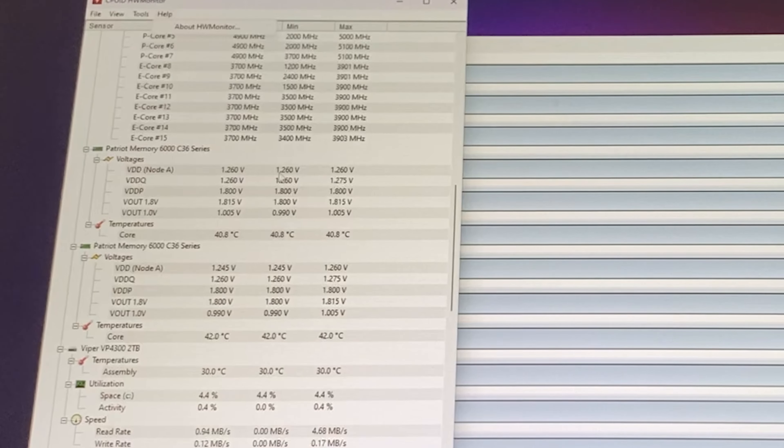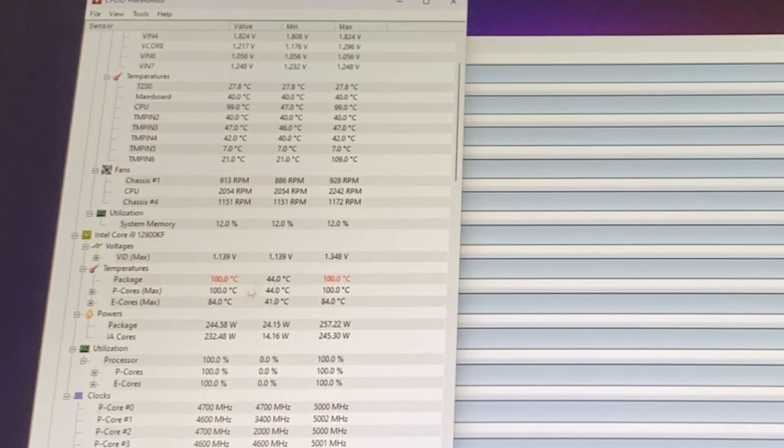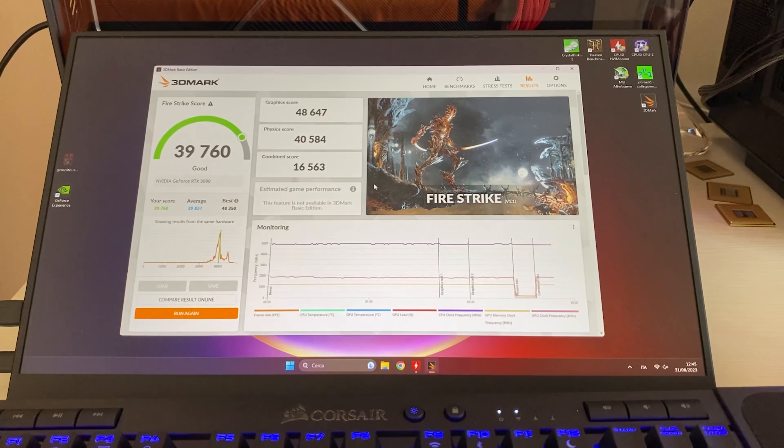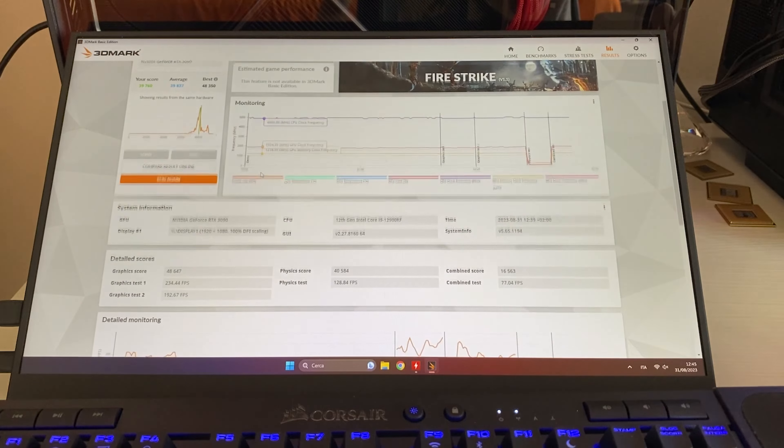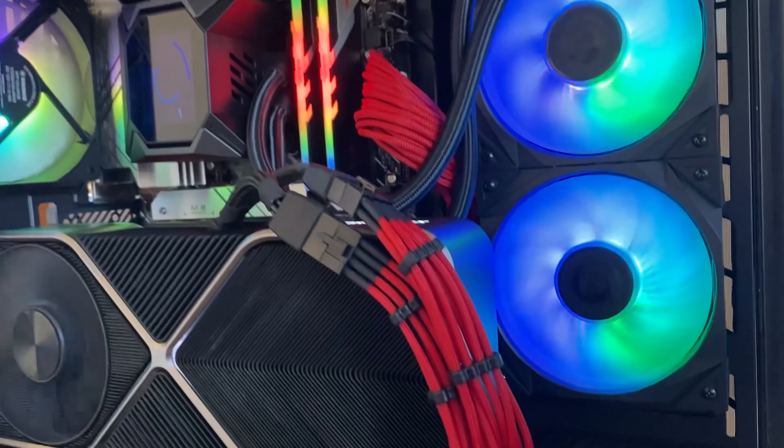This build is aimed at 1440p gaming and productivity. You can do high-level renders with no issues because the GPU has 24GB of VRAM, which is also enough for VRAM-demanding games like Diablo 4, Cyberpunk, Hogwarts Legacy, and newer titles. Running Prime 95, the CPU runs hot but undervolted it's manageable. In FireStrike we got close to 40K combined and close to 50K in graphics, with a massive physics score showing how balanced the PC is. I think it's one of the best-looking PCs I've built lately — I wouldn't change a single thing. Build smart and you can put together something similar for around 1,500 euros.